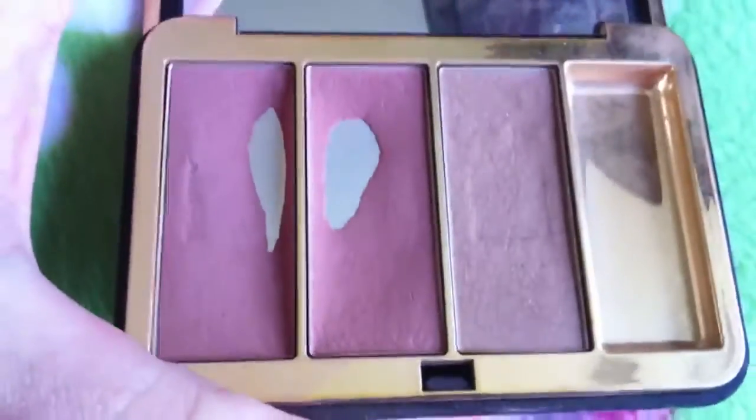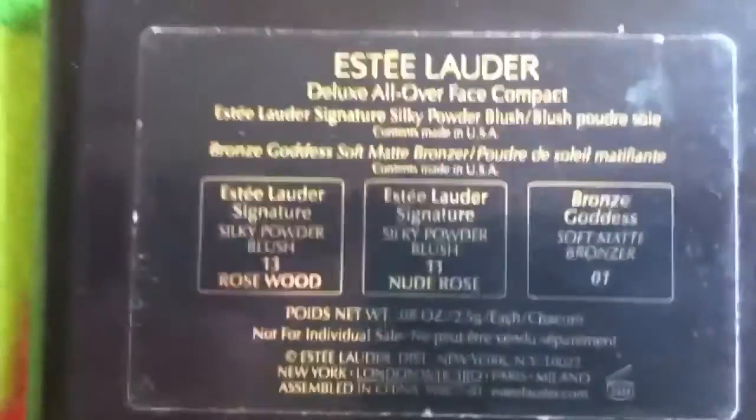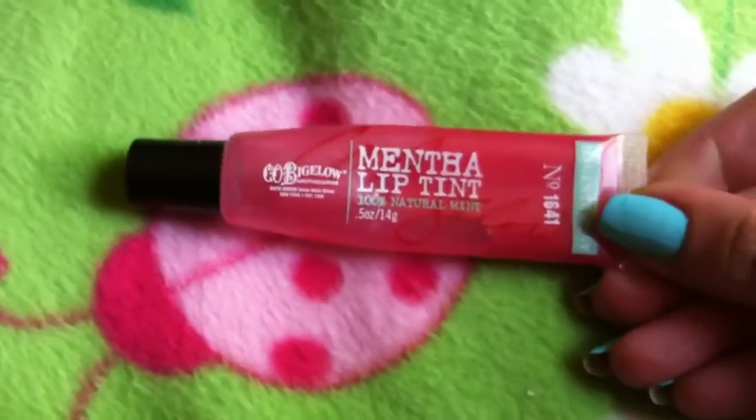Next I have my Estee Lauder blushes that I sometimes use. The colors are rosewood, nude rose, and a bronzer. I also have my color tattoos for eyes — there are two shades, silver and white. I love using the white for eye enhancement.